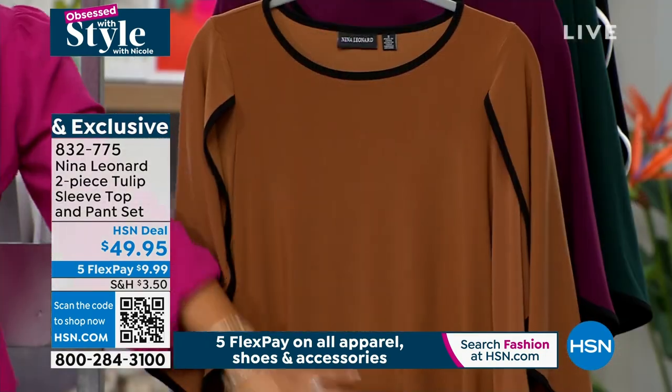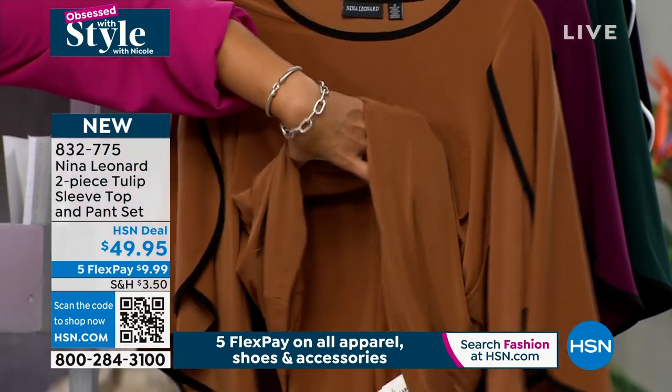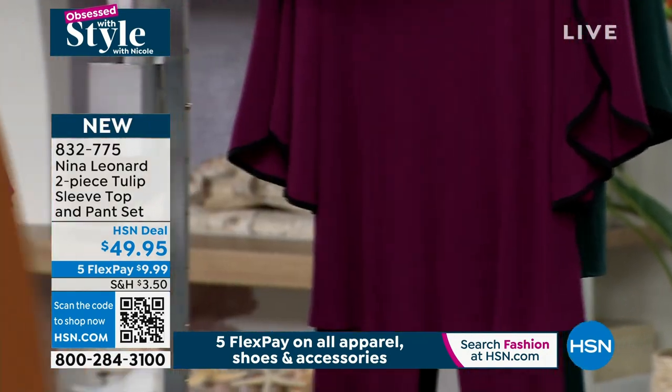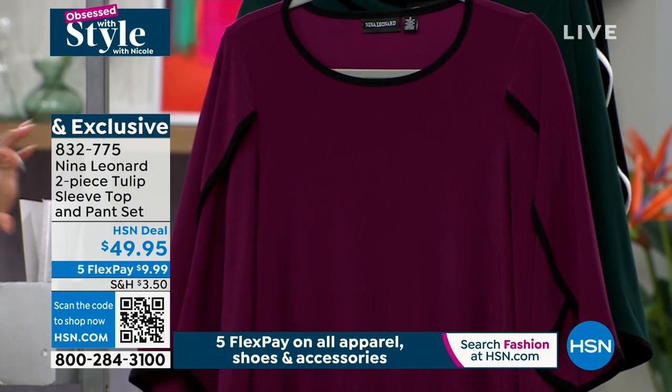Closest to me we call this our cognac black — the pants are underneath, but just to show you it's two pieces. If you want to wear the top with something else, you're welcome to do so. And here it is in the crisp berry with the black. 832-775 is the item number. Sizing is extra small to 3X.